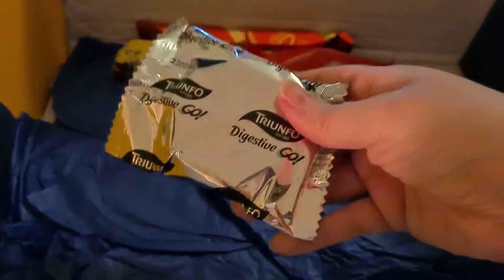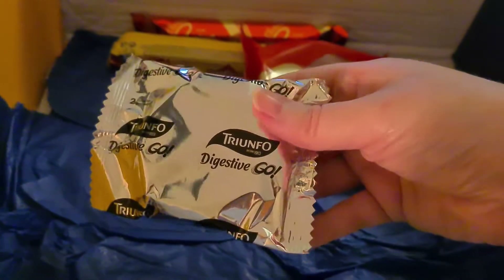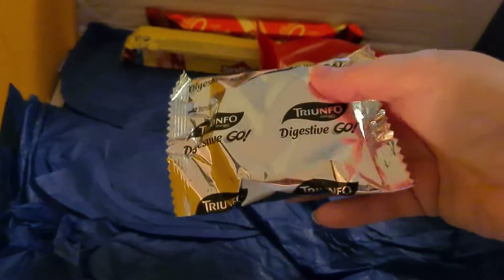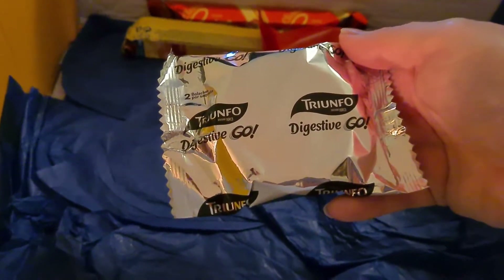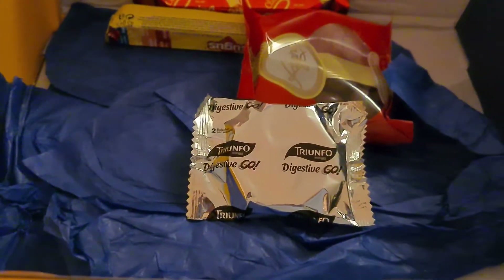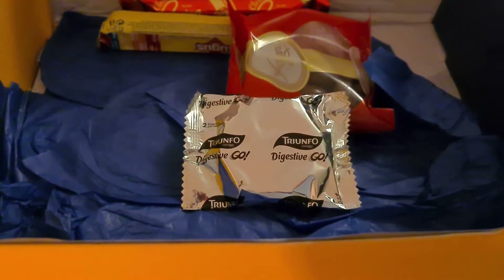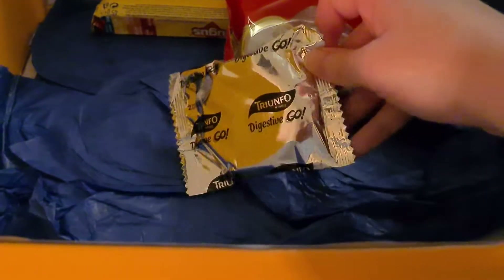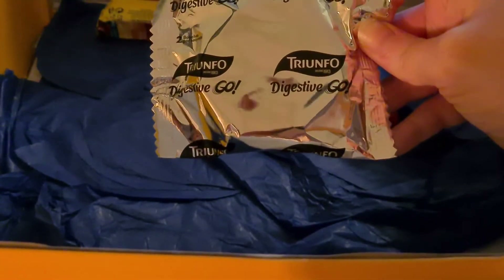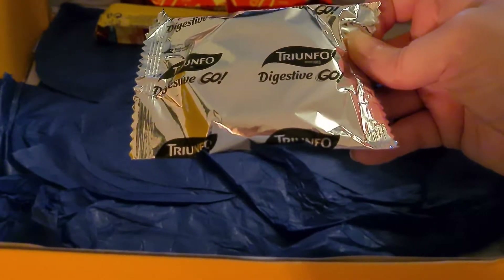Another multi-pack item. Triumfo Digestive — these are very lightweight, what are these then? A unique combination of the traditional digestive biscuit with delicious apple pieces.